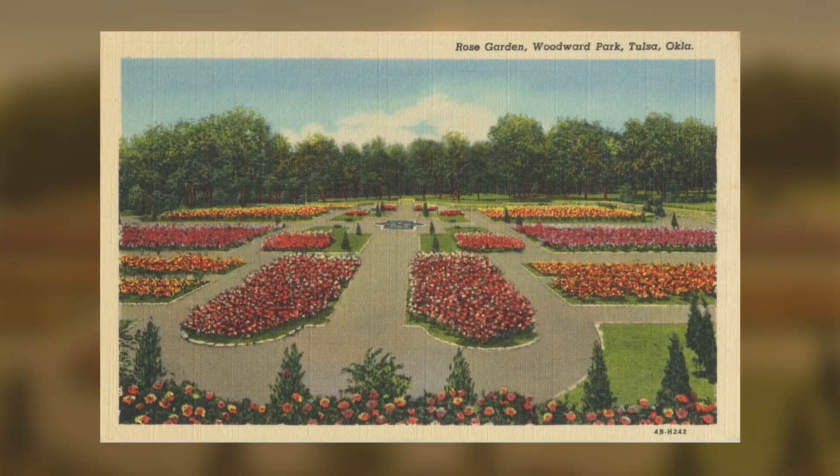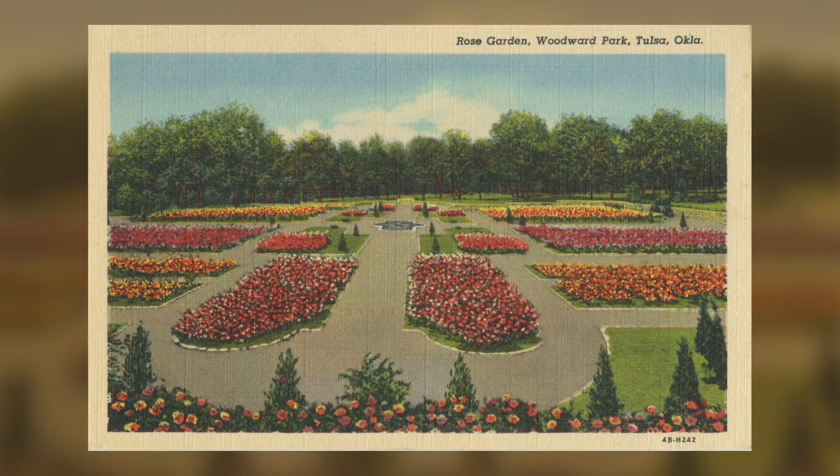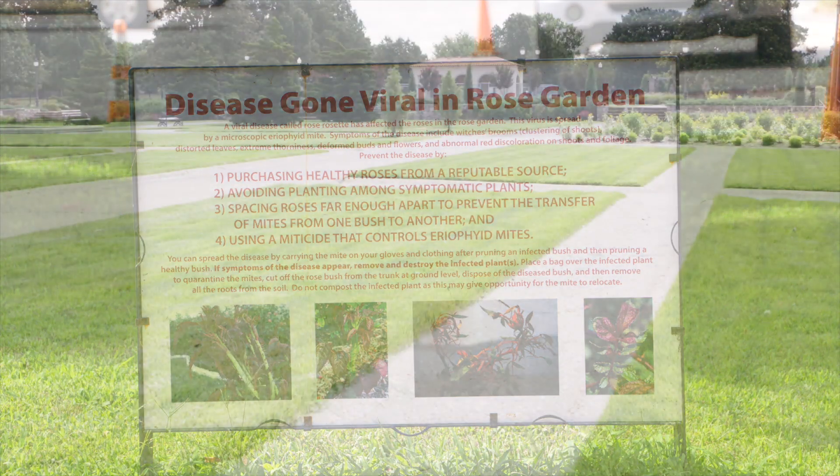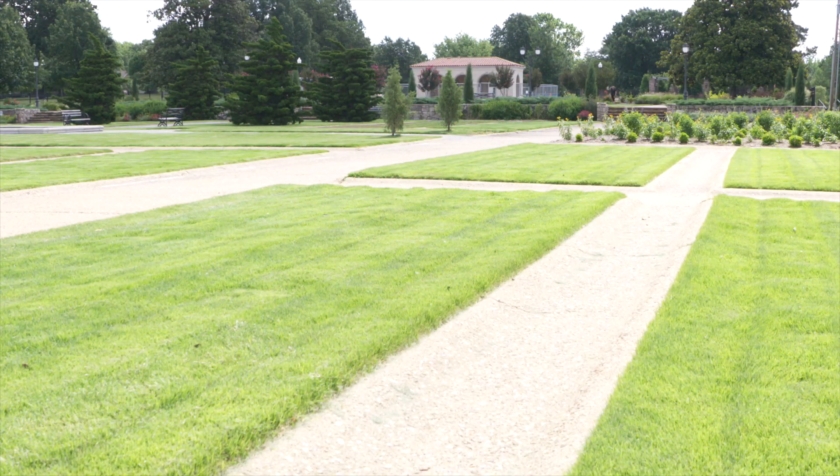This rose garden has been here since the 1930s and about 20 years ago there were more than 5,000 roses on this property. Unfortunately, when rose rosette arrived it was an epidemic, and they're down to just a few hundred roses at this site.